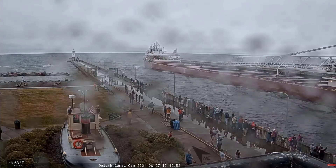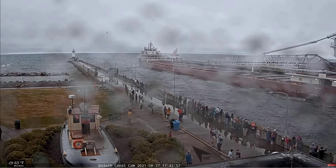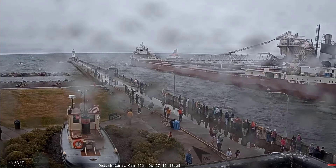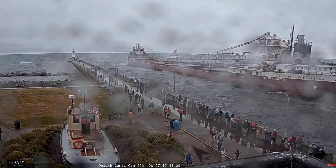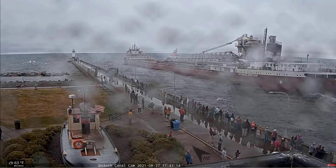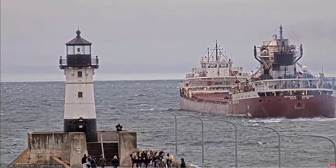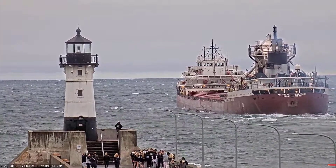If you see any crew on deck, give them a big wave and wish them a safe voyage. Above her deck, that thing that kind of looks like a crane is a 230-foot self-unloading boom, which allows her to unload her own cargo at a rate of 6,700 tons per hour without the aid of shore-side equipment. The Anderson is owned by the Duluth-based Great Lakes Fleet, which is a subsidiary of Canadian National Railway, and she's operated by Key Lakes Incorporated, also of Duluth.